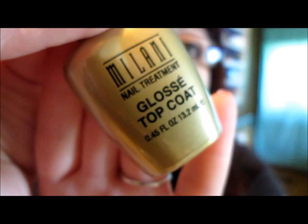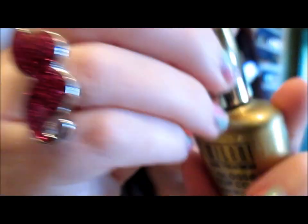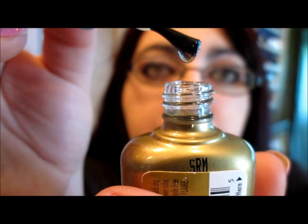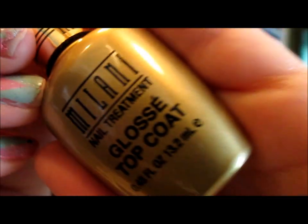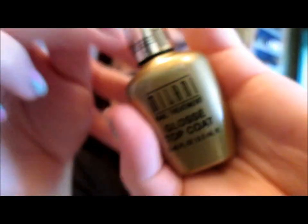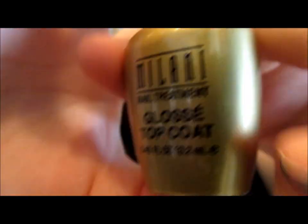The next Milani product is a glossy top coat — a 60-second quick-dry high-gloss acrylic formula for extended wear. It's really thick, like a slow drip, and kind of reminds me of Seche Vite — it has that similar chemical smell and thickness. It is very glossy; I love it and I'm probably going to go back and get more. I'm always searching for the perfect top coat and this one is amazing.